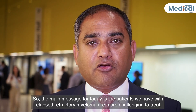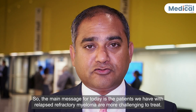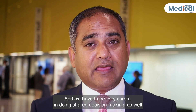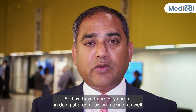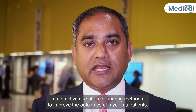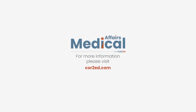The main message for today is: the patients we have with relapse refractory myeloma are more challenging to treat. We have a number of new mechanisms of action and we have to be very careful in doing shared decision-making, as well as effective use of T-cell sparing methods to improve the outcomes of myeloma patients.